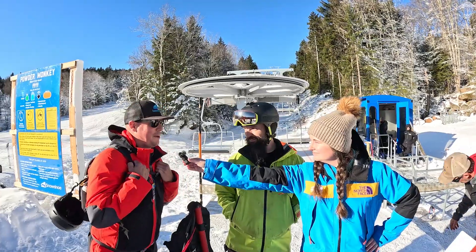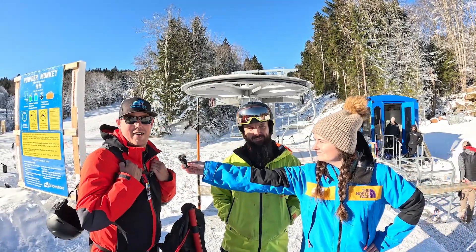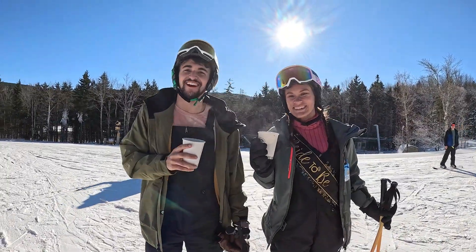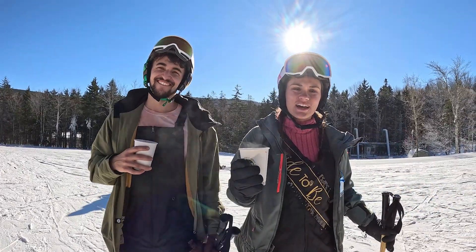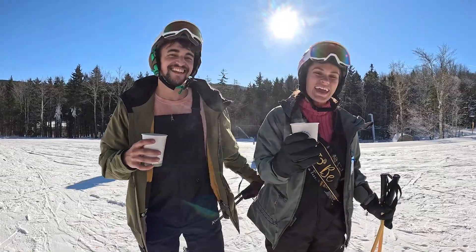What about you, Brandon? I think you summed it up pretty well. We're just excited to get up the mountain a little quicker, thin down lines, and have a good time. No better way to celebrate an engagement than a grand opening of Powder Monkey. Exactly! Congratulations, guys. Thank you.